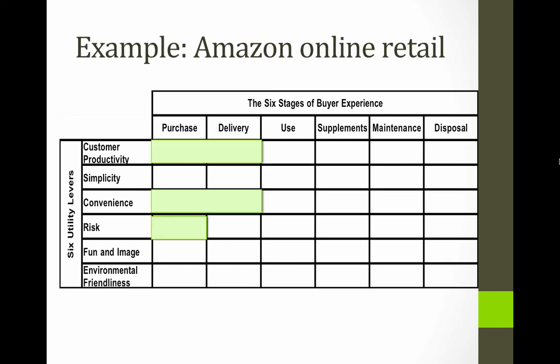Amazon online retail: it's a customer productivity value in the purchase and delivery. All you have to do is search on Amazon — they make it easy to search, they make recommendations, and they handle all the delivery for you. It's convenient because you don't have to leave your home, and it's got a wide range. It also reduces risk because you can look at reviews to decide whether you're going to like what you've ordered, or whether a gift is going to be well-received.